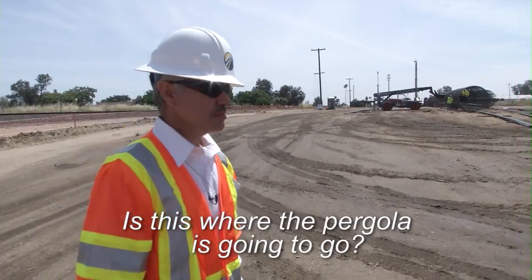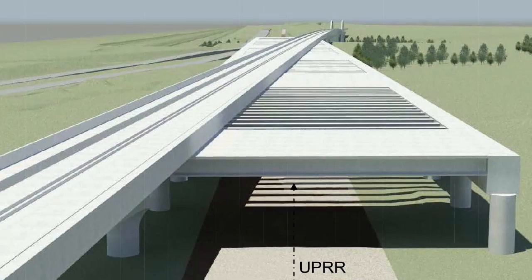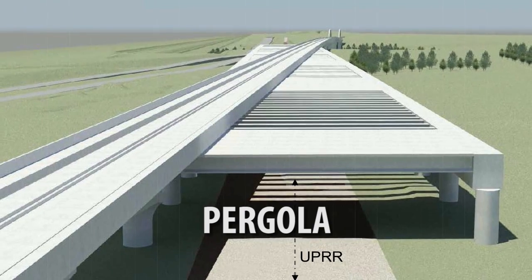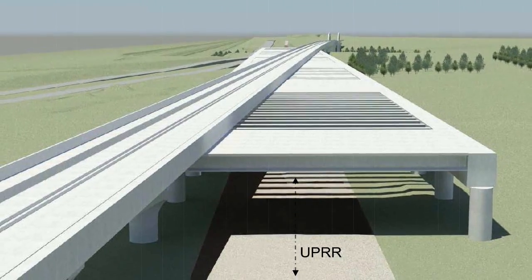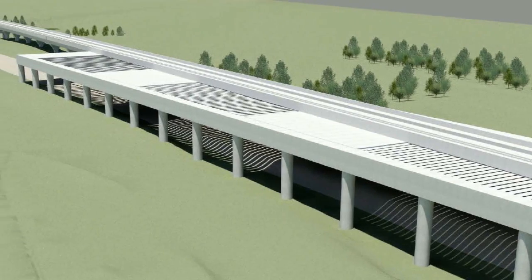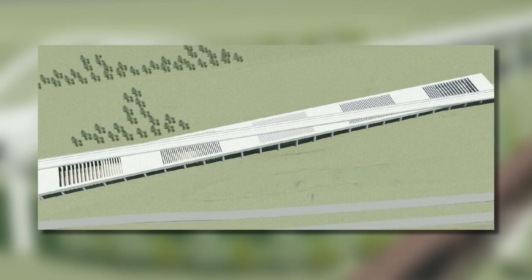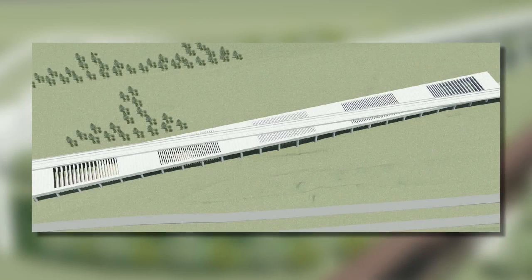Is this where the pergola is going to go? This is the pergola. A pergola is a structure that is offset from alignment because down below you still have to get the train through — Union Pacific has to run with a certain opening and we're running up on top of them. So we have to build a structure that allows us to run on skew.